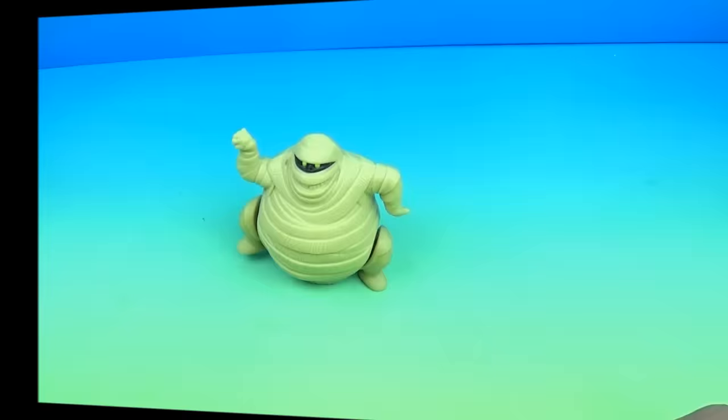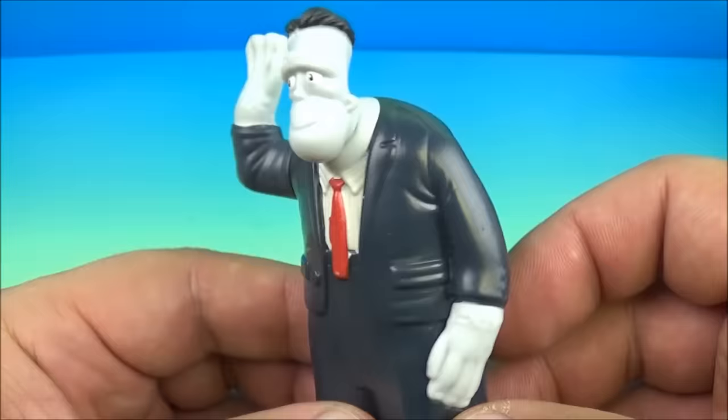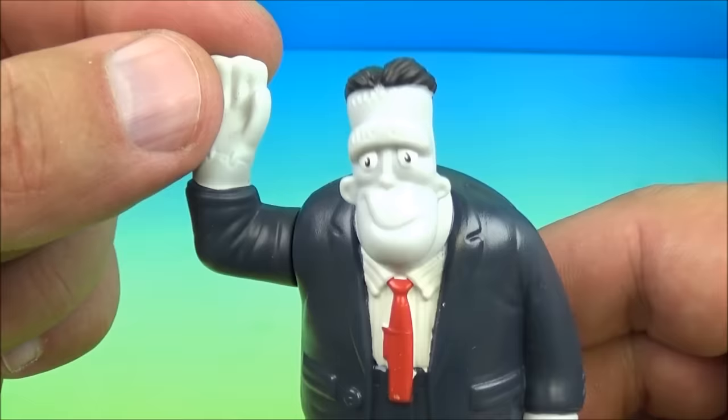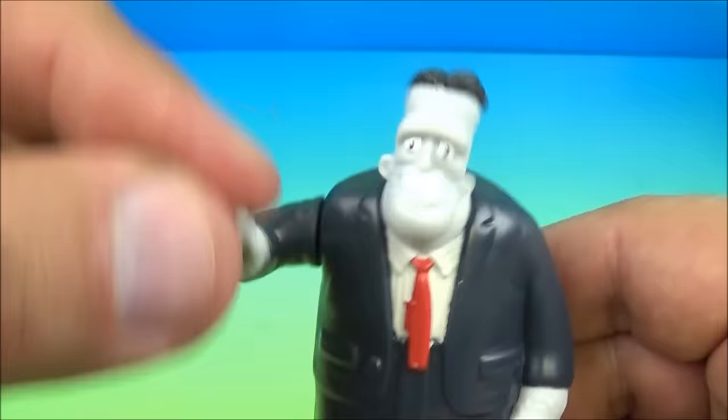Next up at number three is Frank, short for Frankenstein. He doesn't really have a whole lot going on, but his gimmick is his arm. You pull his arm down and watch his head. That is so cool and weird all at the same time. Well, there you go — it's Frank.